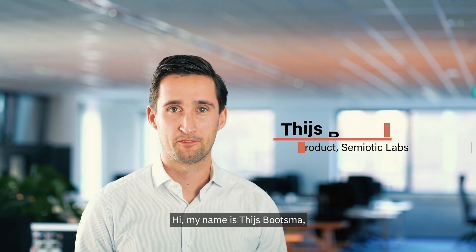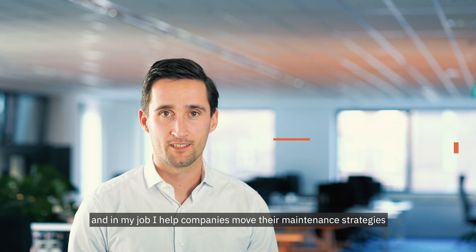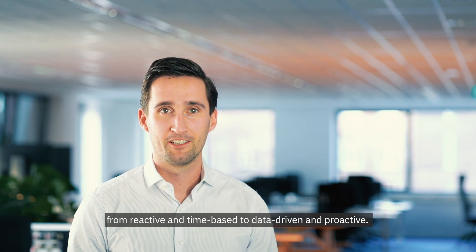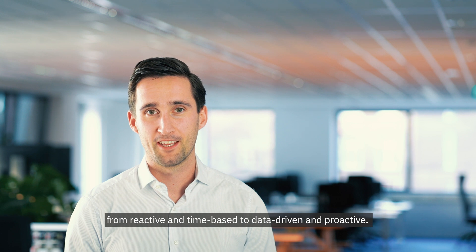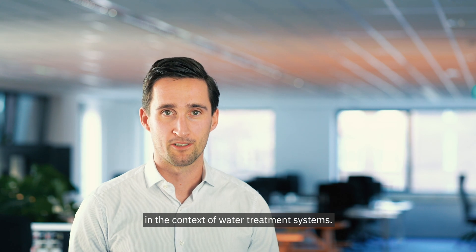Hi, my name is Thijs Bootsma, and in my job I help companies move their maintenance strategies from reactive and time-based to data-driven and proactive. In this video I'd like to talk about the single best tool for doing that, in the context of water treatment systems.